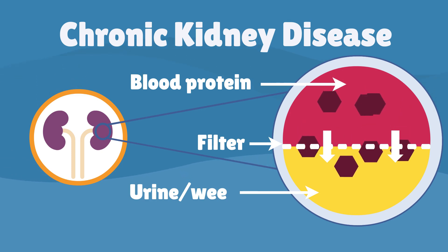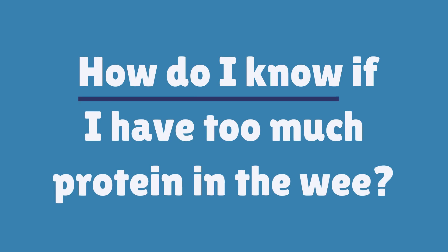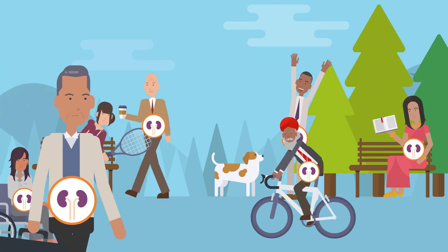This is called proteinuria. Most people with protein in their wee feel well and will not notice any health problems.